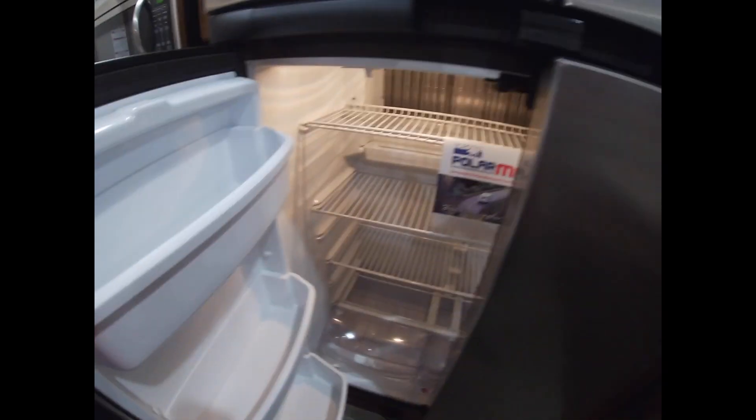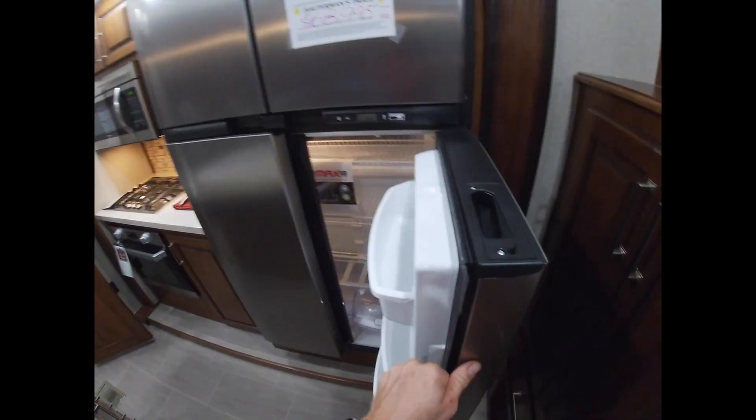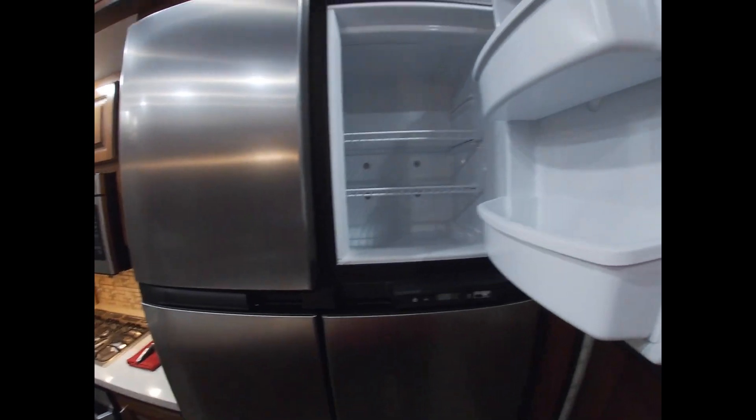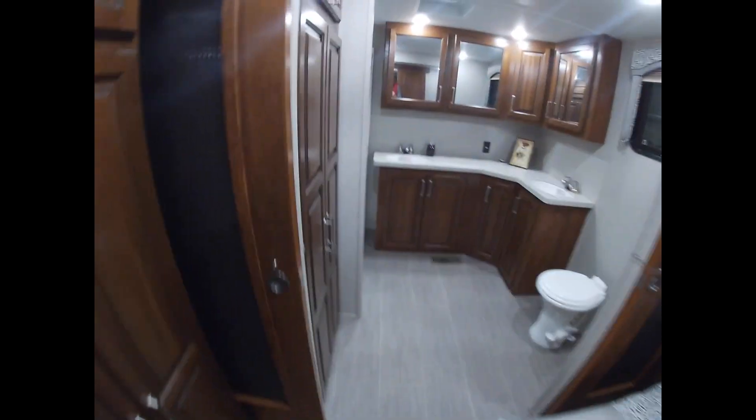Not super big. The cabinets don't feel super flimsy or anything, but they're not that industrial. It is pretty big though. The reason this area is raised up is that there's a ton of storage underneath — I'll show you that in a second.